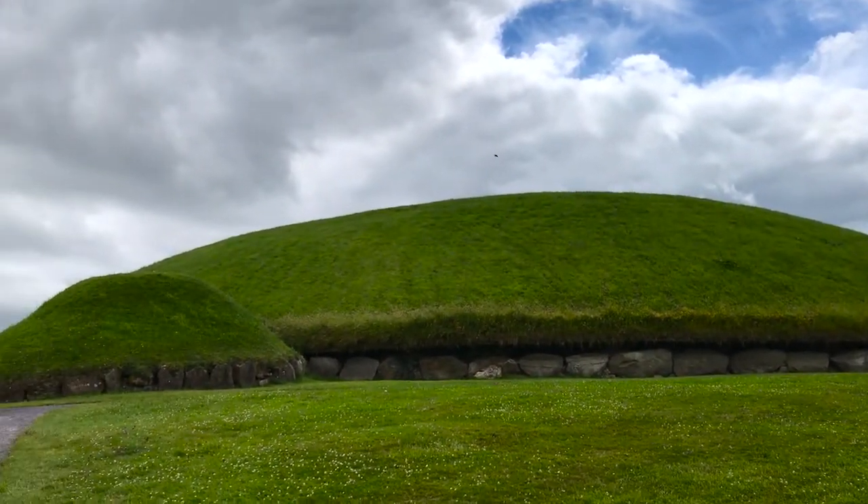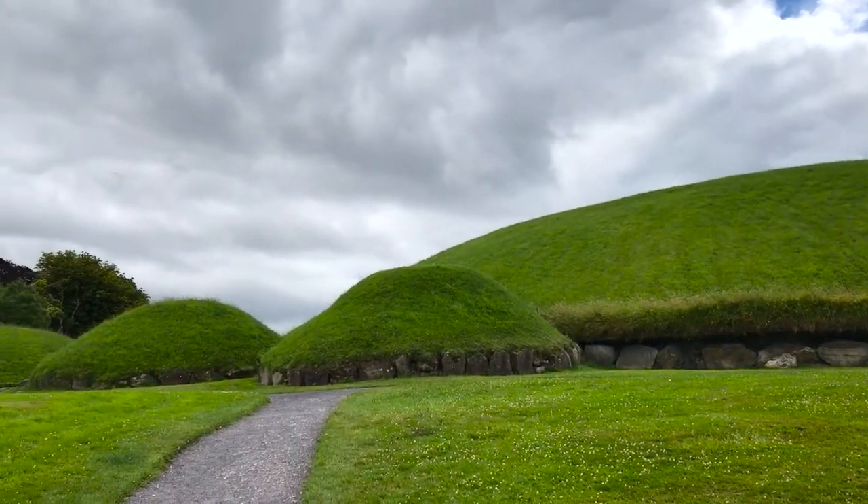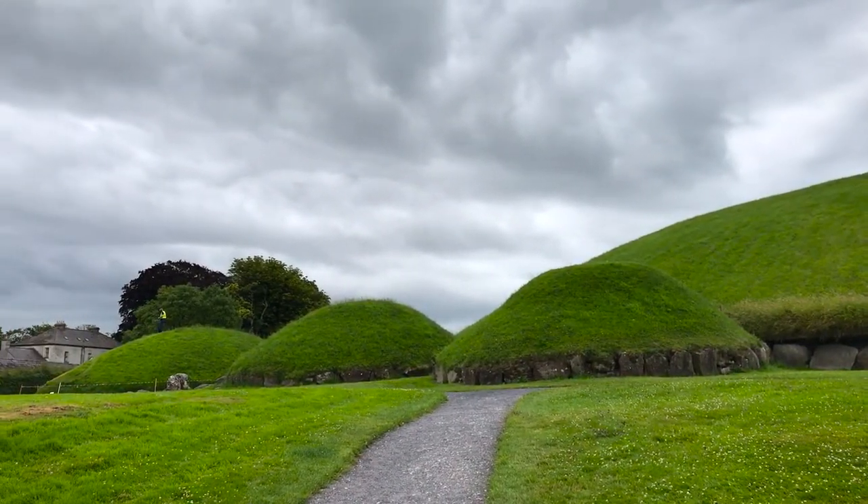This is the burial mound of Naup, and it's the other of the main burial chambers here at Brunneboine. But this one is quite different to Newgrange that we saw earlier. It's much more of a cemetery complex, because in addition to this large mound here, there are also 18 smaller satellite mounds dotted around, and they've found hundreds of bodies here, rather than just a handful that were found at Newgrange.